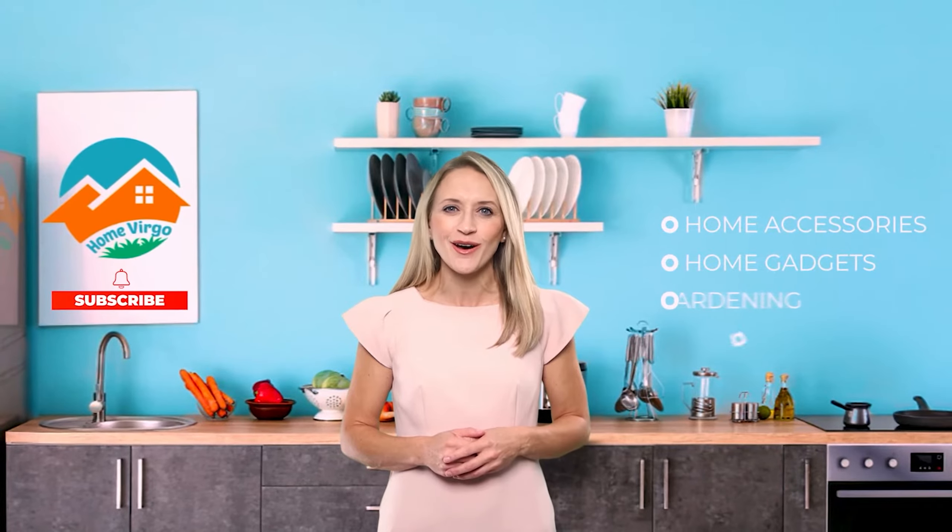Looking for a trustable place to learn about all the modern home accessories, gadgets and gardening in the world? Then we are here to help you. Welcome to Home Virgo. We bring you the most updated and comfortable products used for home decoration, gardening, or anything that goes in the home. Please subscribe and press the bell icon to keep yourself updated about home accessories, home gadgets, gardening tools, and anything that goes in the home.